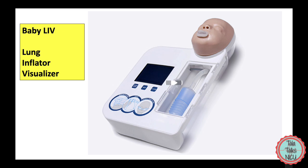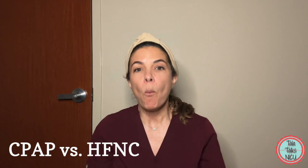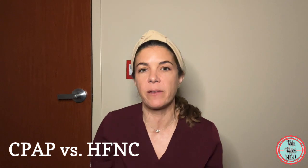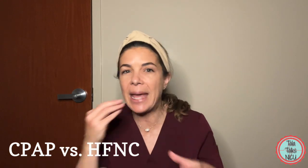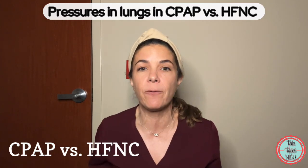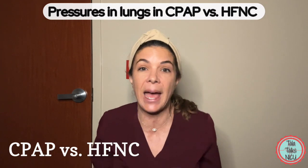Using this model we're going to show you what actually is happening in the baby's lung when the baby is on CPAP versus when the baby is on high flow, and how little changes in the prongs or with taking out the pacifier can really make a difference to the pressure that the lungs are actually seeing.